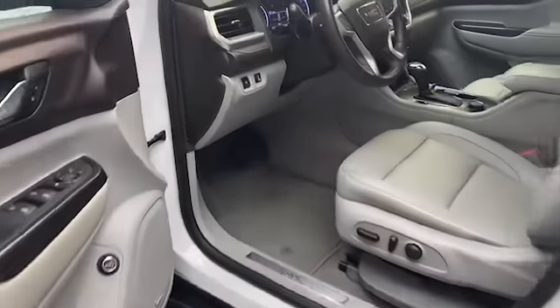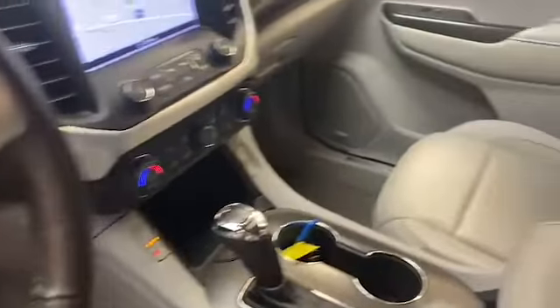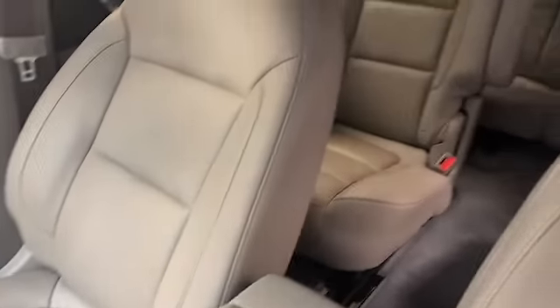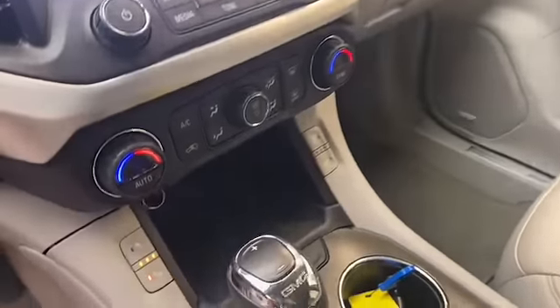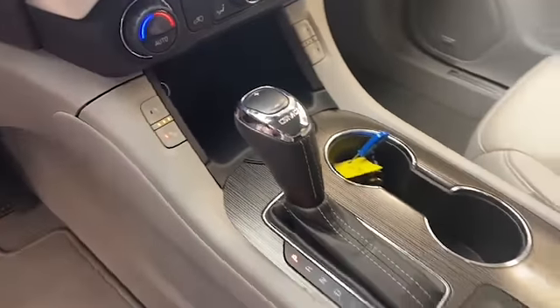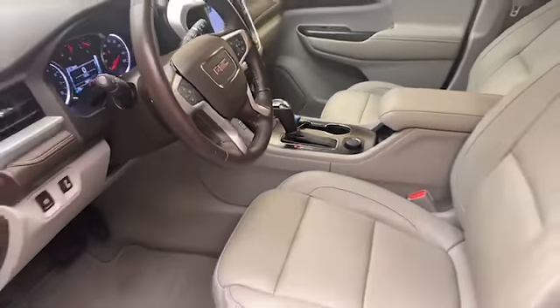This one-owner 2018 GMC Acadia has less than 50,000 miles and is factory certified. Give Chris Myers Auto Mall a call at 251-626-2641, or you can visit us anytime on the web at www.chrismayers.com for more information and to schedule your test drive today.